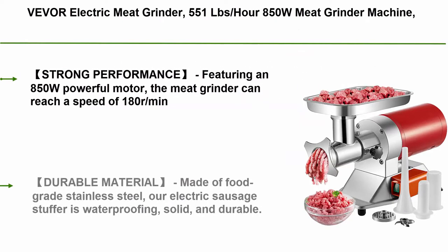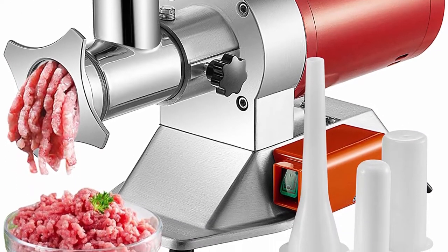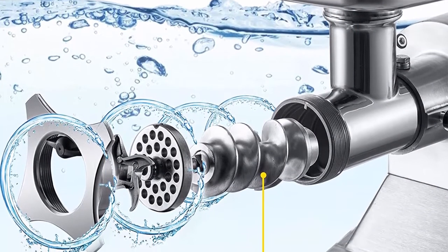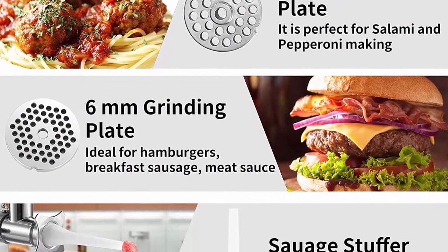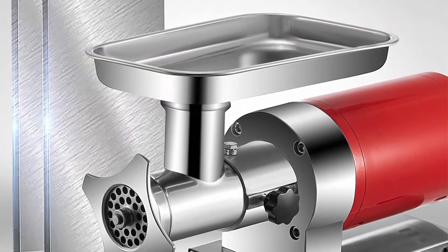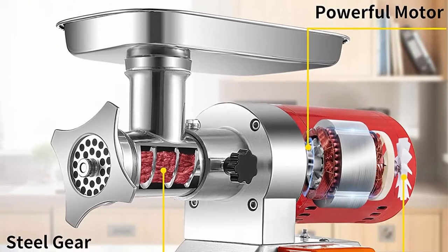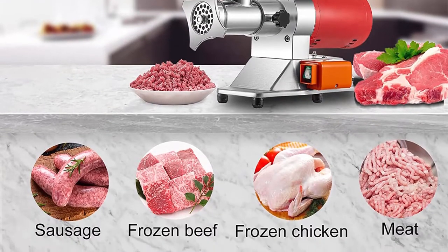Top 10: Vever Electric Meat Grinder, 551 lb, 850W Meat Grinder Machine, 1.16 HP, Electric Meat Mincer with 2 Grinding Plates, Sausage Kit Set, Heavy Duty Home Kitchen and Commercial Use. Featuring an 850W powerful motor, the meat grinder can reach a speed of 180 RPM and grind approximately up to 551 lb of meat per hour. The steel gear-driven mechanism and air-cooled electric fan create vast grinding capability and provide steady operation. Made of food grade stainless steel, the electric sausage stuffer is waterproof, solid, and durable, able to withstand long-term use. Surface painting treatment creates a beautiful exterior appearance.